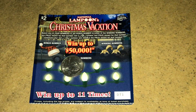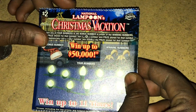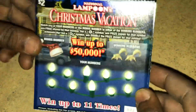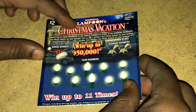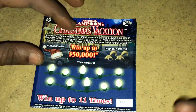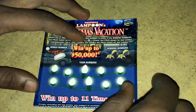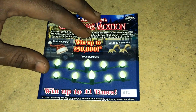Hey, what's up y'all, welcome back to my channel. On today's video I'll be scratching five of the National Lampoon's Christmas Vacation tickets from the Florida Lottery. I picked up these tickets at the gas station — in total I spent 10 bucks. This is ticket 71 through 75, from an old book. Hopefully I win back 10 bucks or a little bit more. Wish me luck — we're going to start off with ticket 71 first.